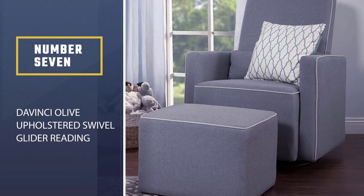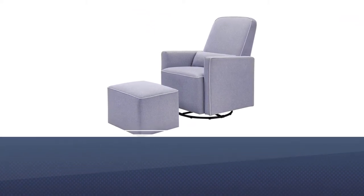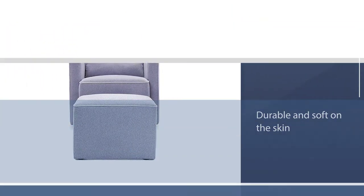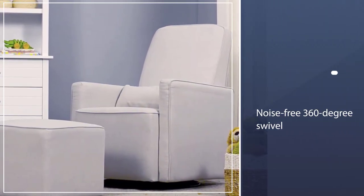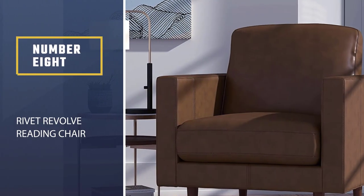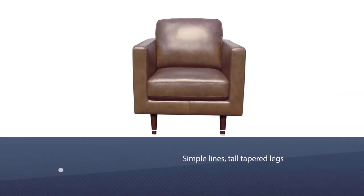Number seven: DaVinci Olive upholstered swivel glider reading chair. The DaVinci swivel glider is made of 100% easy-to-clean polyester fabric, which is very durable and soft on the skin. The bonus ottoman will give your tired feet the much-needed rest, while the lumbar pillow will provide support for your lower back. It has a metal base that allows for smooth, noise-free 360-degree swivel as well as forward and backward motion, making it great as a rocking chair. The chair comes fully assembled, which is a relief for those who don't like DIY projects.